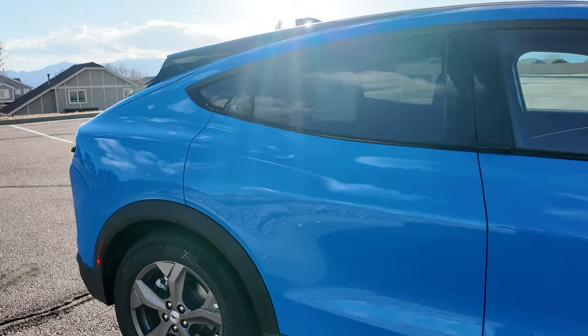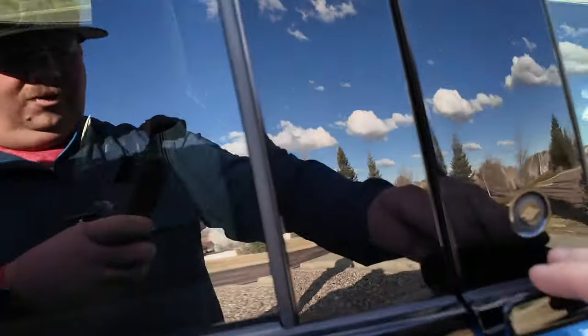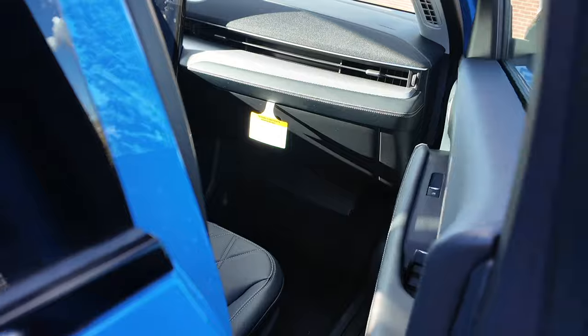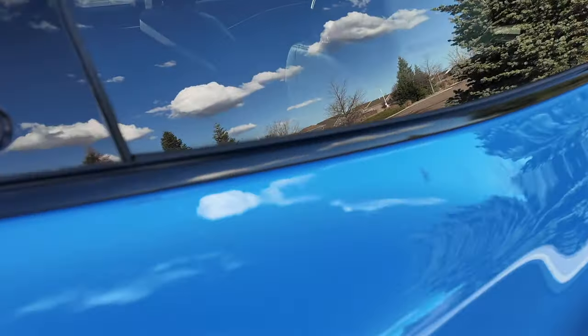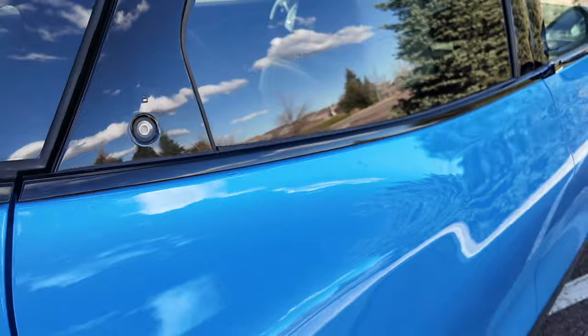Coming down the side, you'll notice there are no actual door handles. You've got this little wing tip grab handle, and there's a button — push the button, it pushes the door out, you can close it. On the back, it's a similar sort of thing but without the grab handle — it just pops the door open.